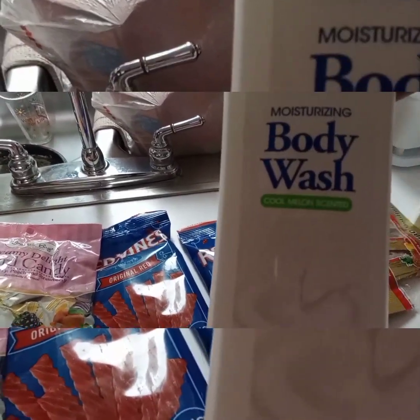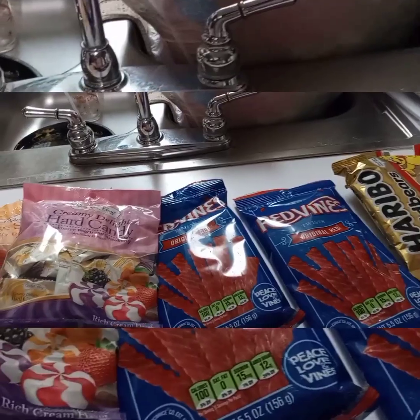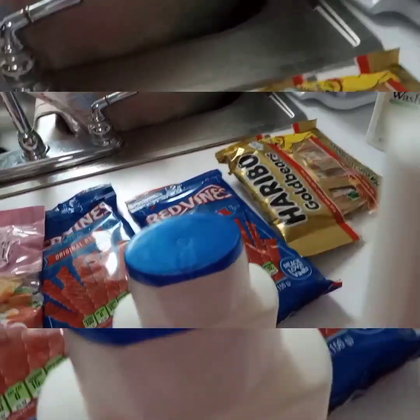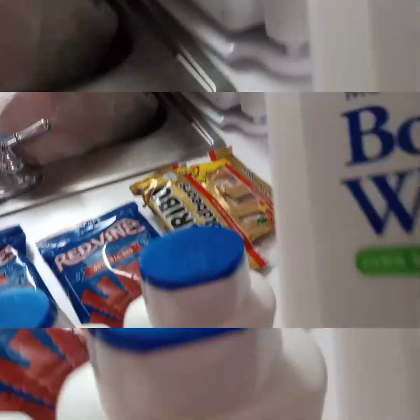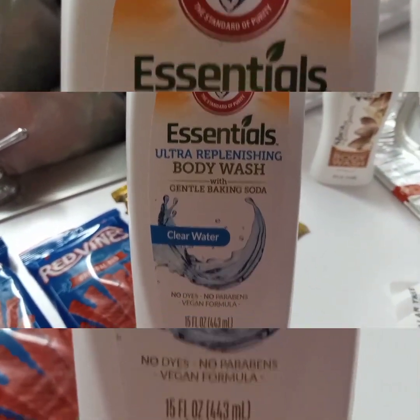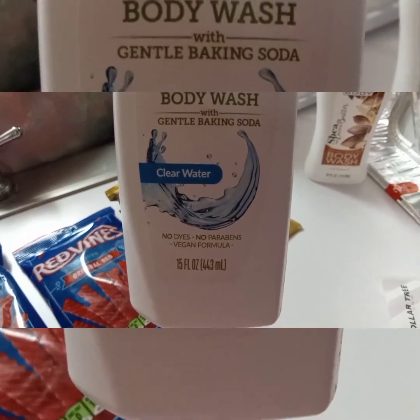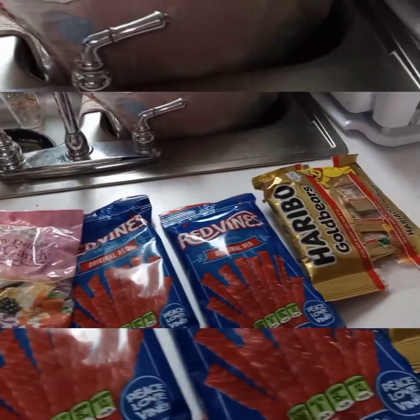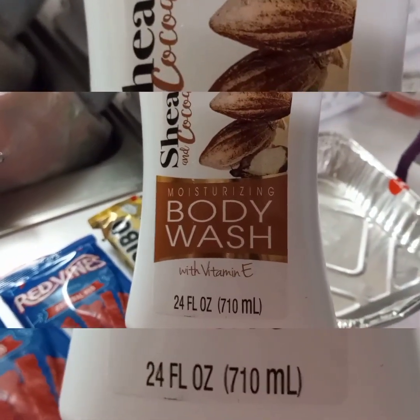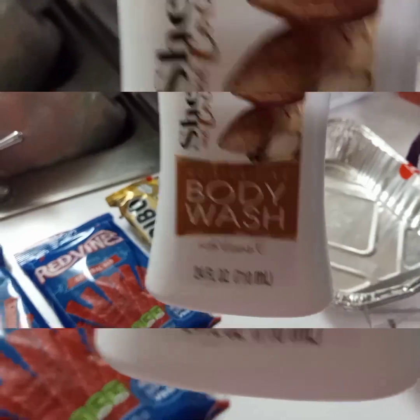I picked up some Dermacel moisturizing body wash — I picked up three of those. I also picked up one Arm & Hammer Essentials Ultra Replenishing body wash in the Clear Water scent. And I also saw this Pure Silk body wash shea butter with vitamin E — I picked up one of those, and this is 24 full ounces.